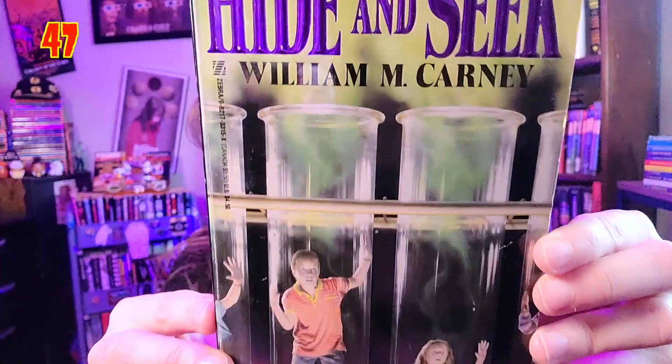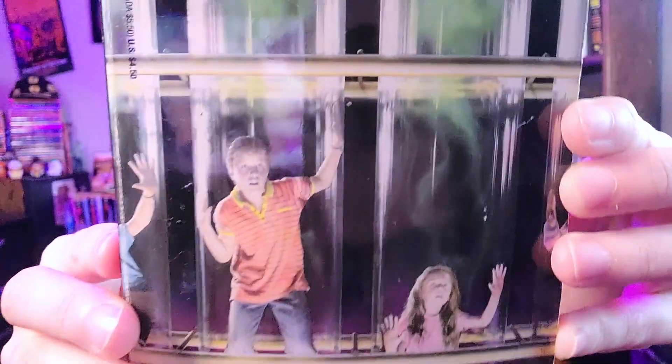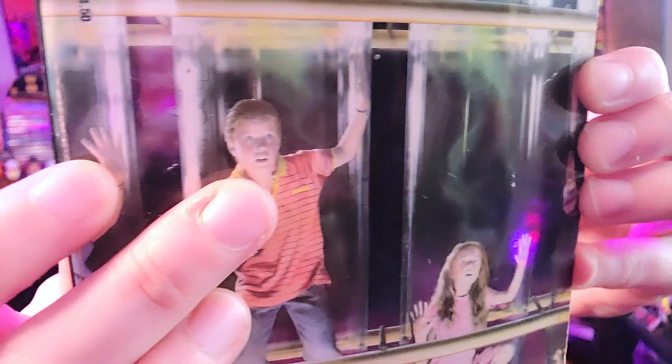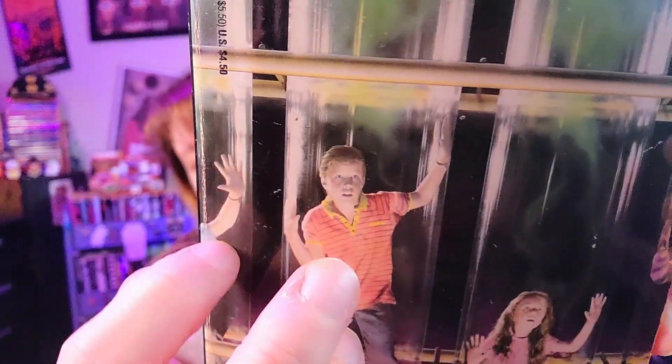We've gone through three books, so we have 47 more to go. Next is another with scared kids: 'Hide and Seek' by William M. Carney, also published by Zebra. As you can see, these kids are in test tubes — I like how you can barely see one of them, just an arm because he's cut off at the edge. I've already hauled all these books, so you can go back and watch my old haul videos to hear more about the stories.